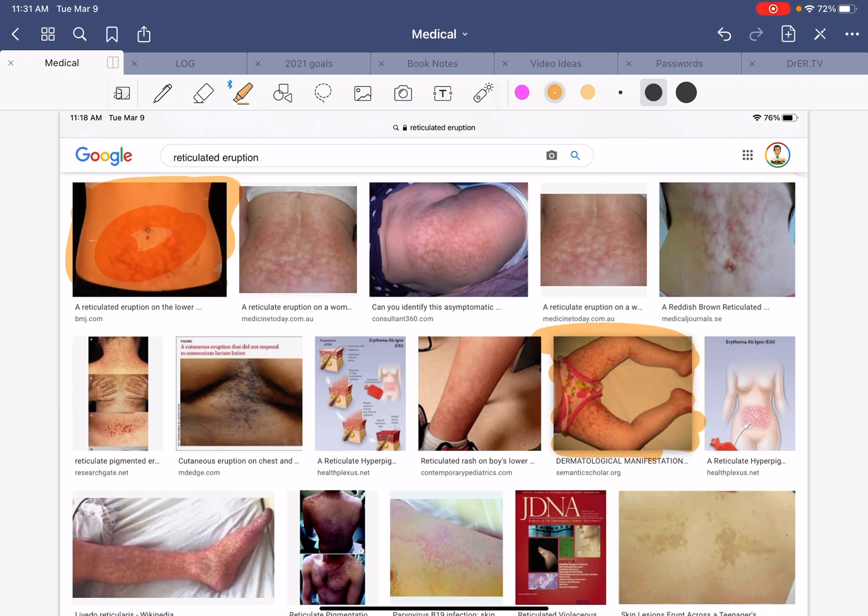This picture sent me to a British Journal of Medicine article about something called erythema ab igne, or 'fire skin' — that's basically the translation. It talks about a lesion that can be persistent, doesn't quite go away, and lasts for a long, long time. So I thought, well, that's not it.